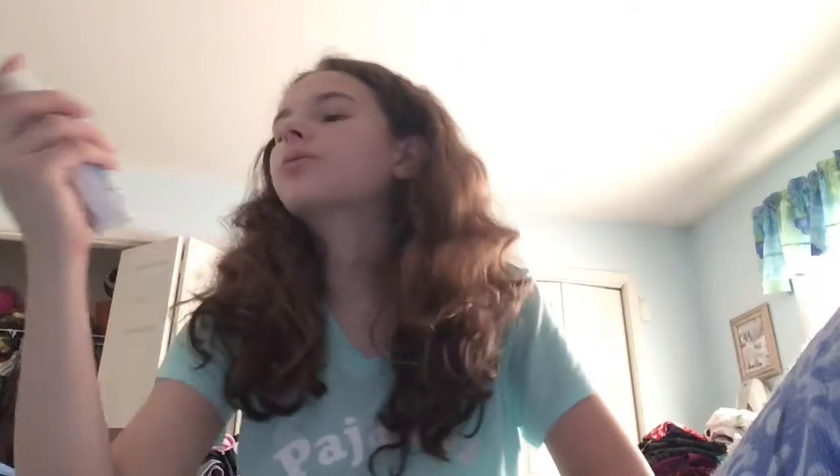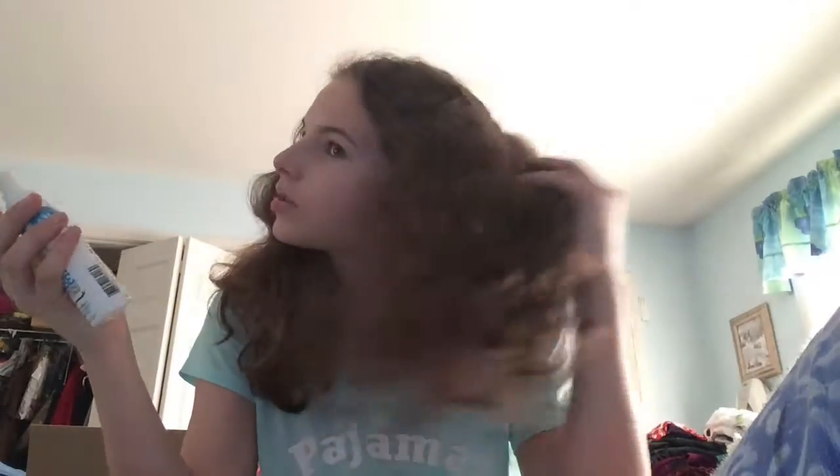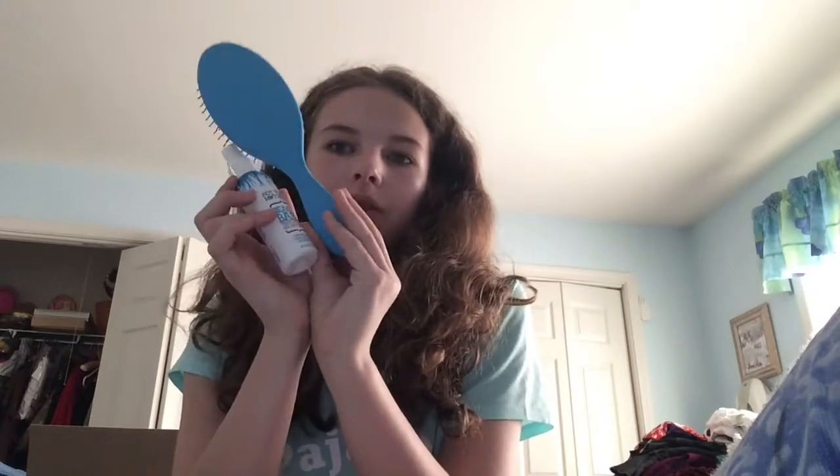The next hair product I don't really use a lot, but I've used it before and it smells amazing. It's the Not Your Mother's Beach Babe Texturizing Salt Spray, and it smells like the beach. Sometimes I'll just add a little bit for the beach waves and also for the fun beachy smell. Not Your Mother's isn't that expensive — really pretty blue bottle.